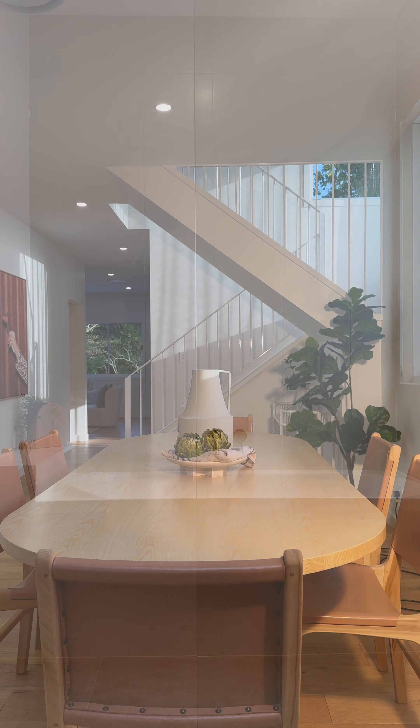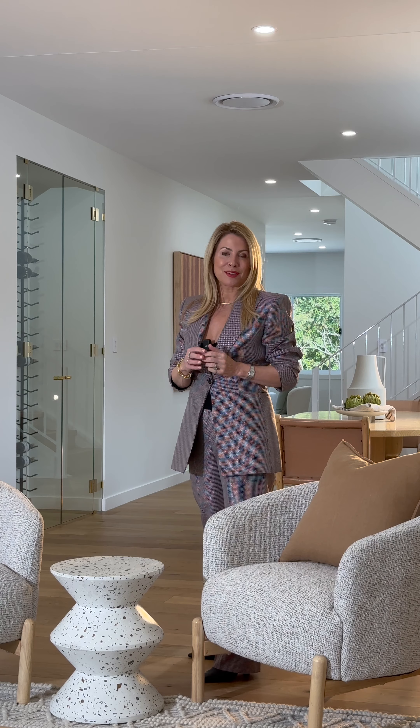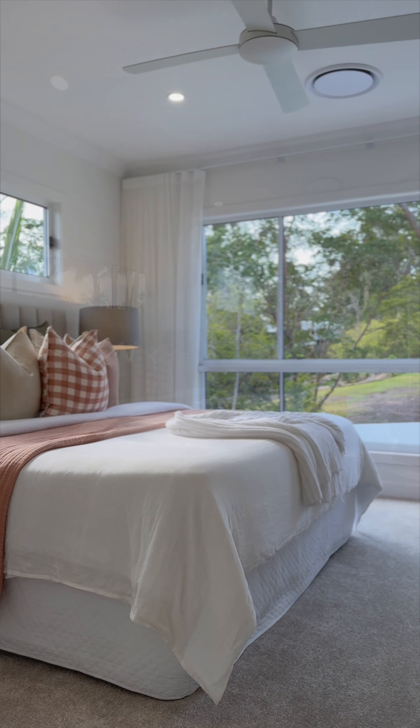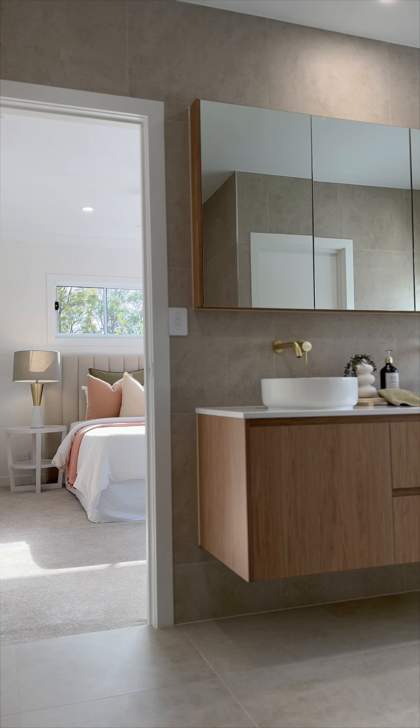You have a brand new coastal home on 510 square meters of land. It's actually 456 square meters under roof, five bedrooms, you have your own office, four car, three bathrooms.